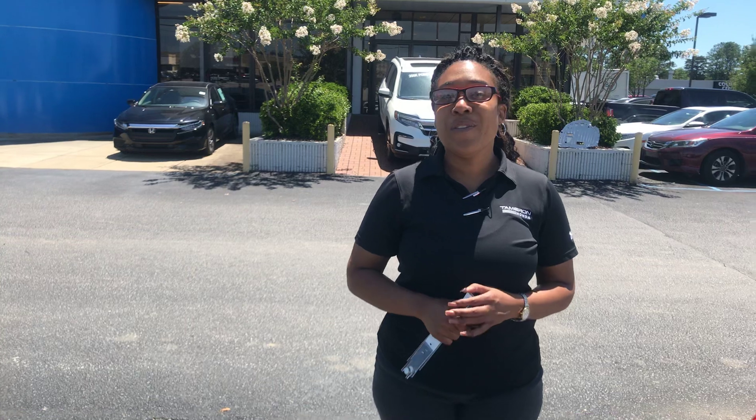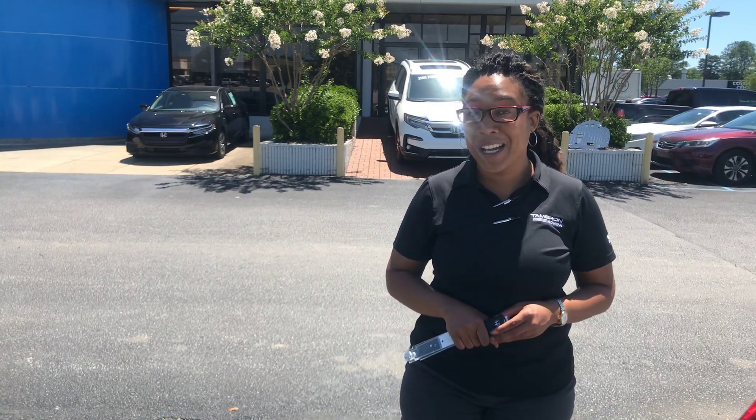Now, excuse me, Mary — there's not enough room in this video to get all the information in, so give me a call right now: 205-519-1710. That's Mary Elizabeth here at Tameron Honda, where I guarantee you're gonna love the way you're treated. Bye!